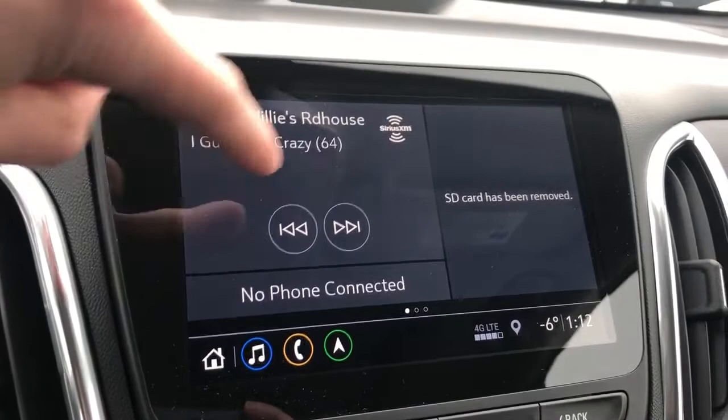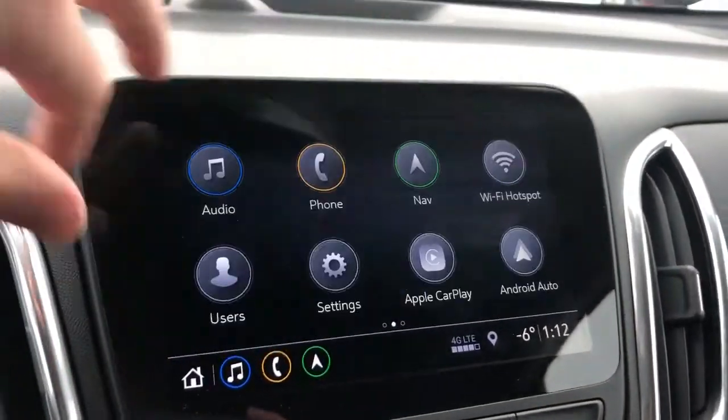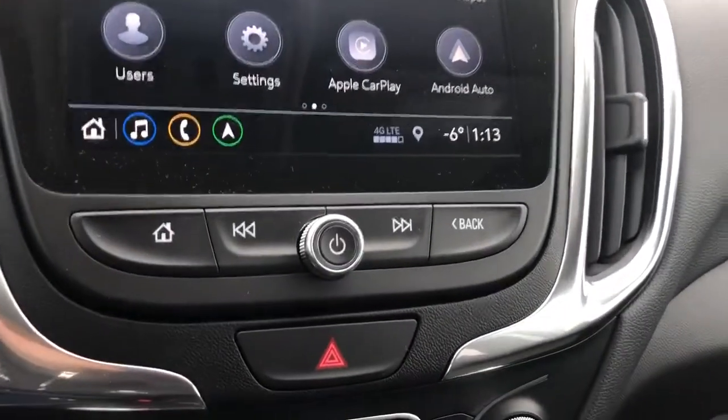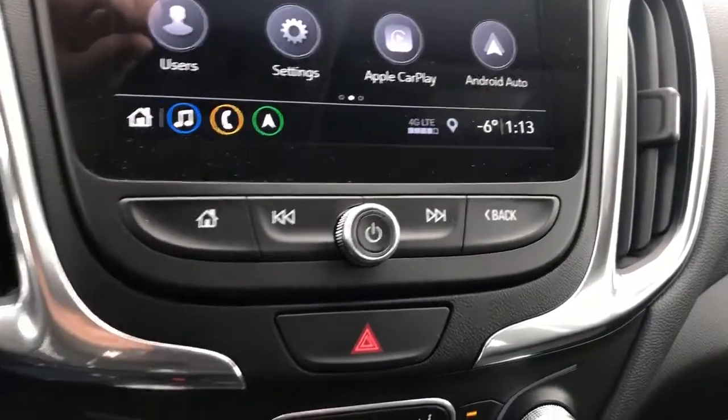We have our audio, phone, and navigation shown right here on our home page as well, to get an overview of everything going on in your vehicle. Then we have our home button, radio controls, and back button for the infotainment system.